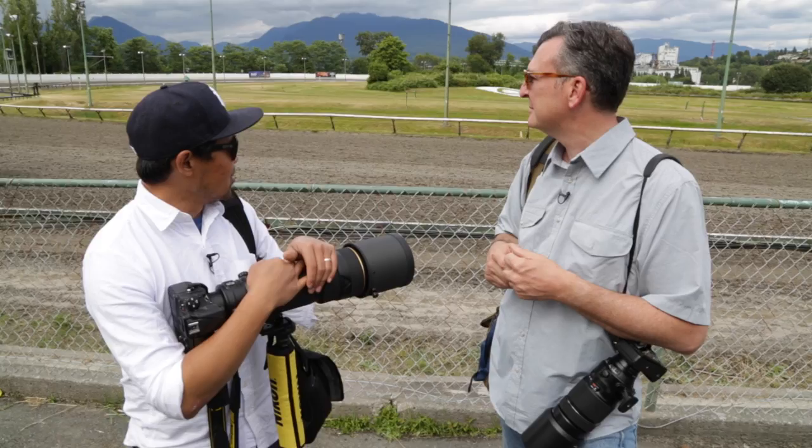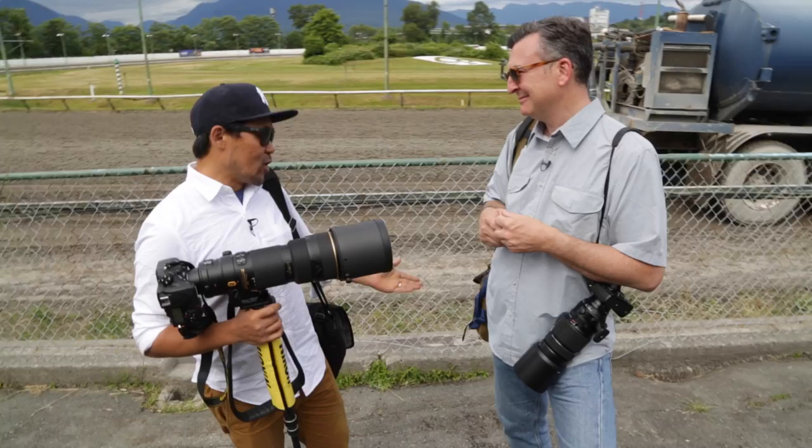So we spent the afternoon shooting horse racing, and we're comparing Filson bags versus Think Tank bags. Filson stood up for most of the day. The Think Tank bag was a little bit better because it seemed to keep all the items inside.